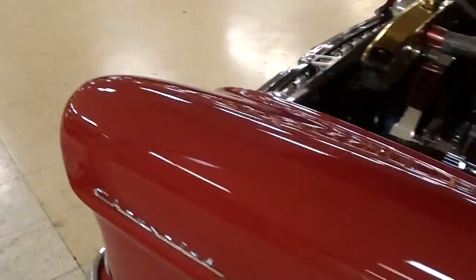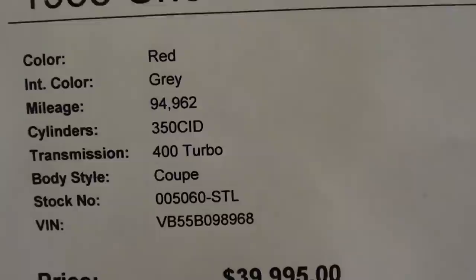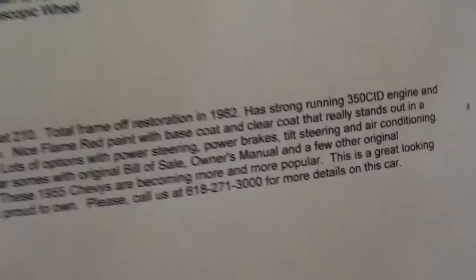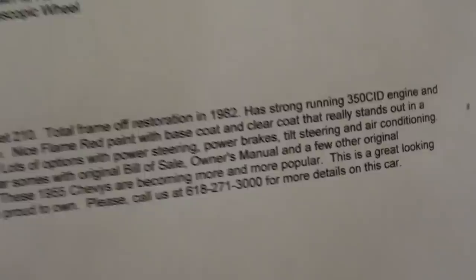Just a nice looking car all the way around. We'll go over there and take a look at the specs on it. Like I said, 1955 210, showing 94,000 miles on the odometer — of course everything's brand new at this point. Hopefully you guys can pause that and read all that information, but definitely a slick car all the way around, they've done a really nice job restoring it. Alright guys, I thought you'd like a look at that one — I'm gonna keep looking around and see what else they have. I'll see you later, bye.